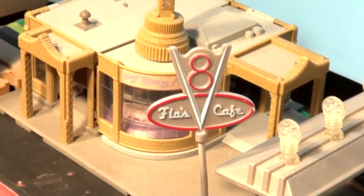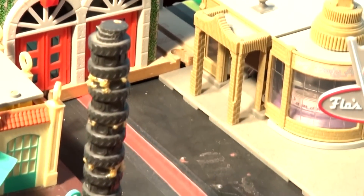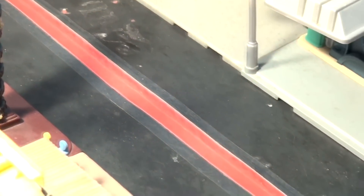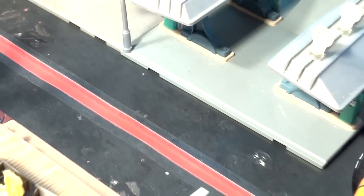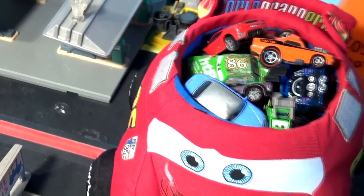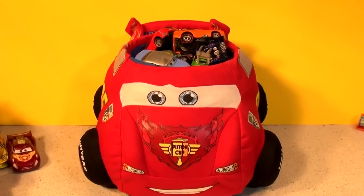Hi everybody, welcome back to the Pixar Cars Thomas and Friends fan channel. The streets are deserted in downtown Radiator Springs — not a car to be seen. Even Flo is gone. Where are they, you say? Every car I can gather from Radiator Springs is in the Lightning McQueen carry case. We're back at our nice bright set now.